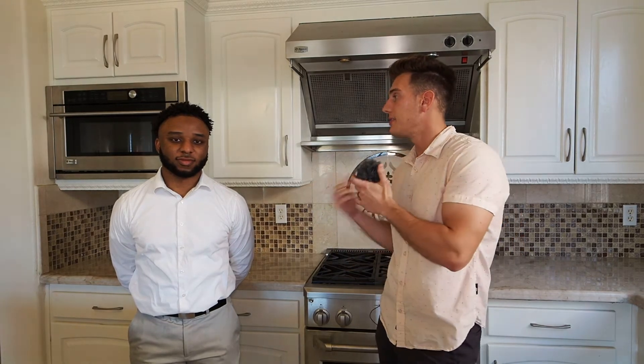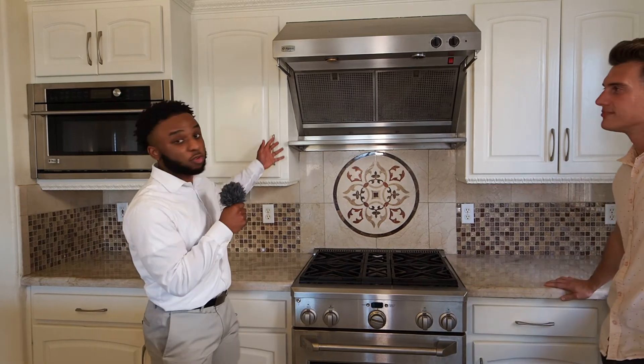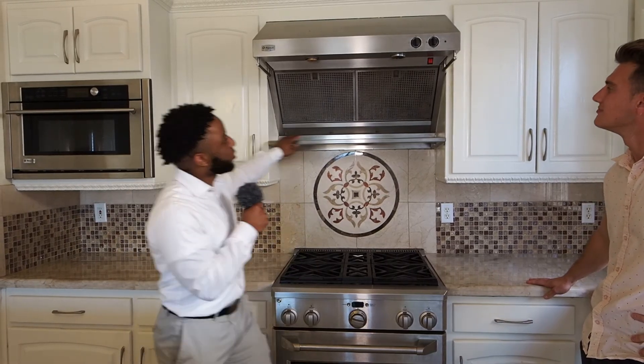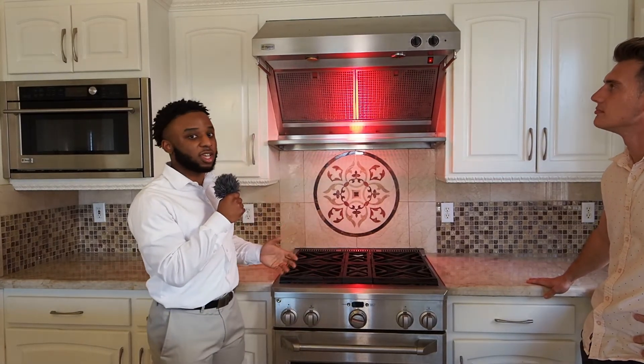With us today we actually have the listing agent Caleb, who was awesome to let us come out and tour his beautiful listing. He showed me a cool thing about the kitchen I didn't know about. He wanted to touch on this wonderful plate warmer right here. As they've shown you, this is a very nice and well-lit chef-style kitchen. If you were to turn this on right here, the light comes on and it warms your food so that when you cook the food, it doesn't go cold.